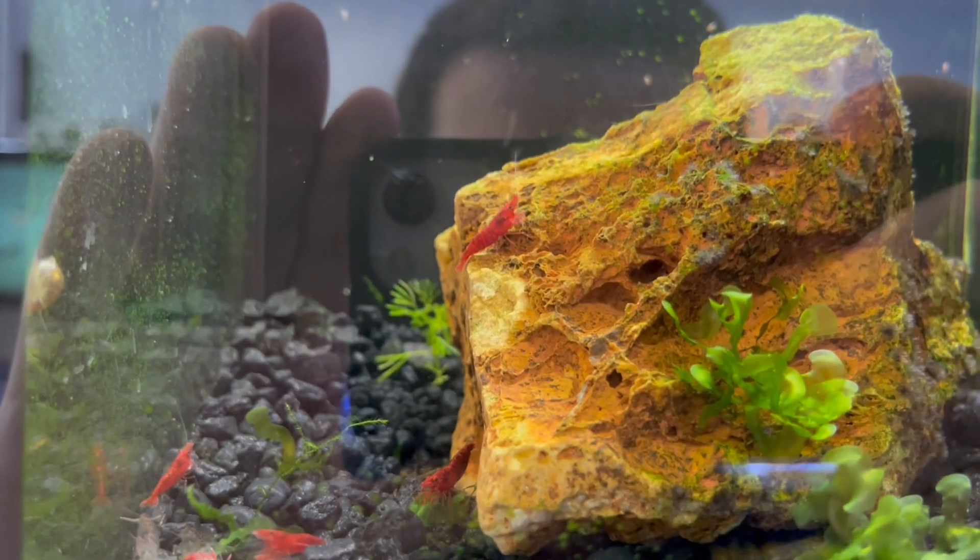Hey everybody, it's Riley with Exotic Aquatic. It's November 10th, 2022. We're going to go over our new freshwater fish shipment this week. Let's go ahead and see what we got in.